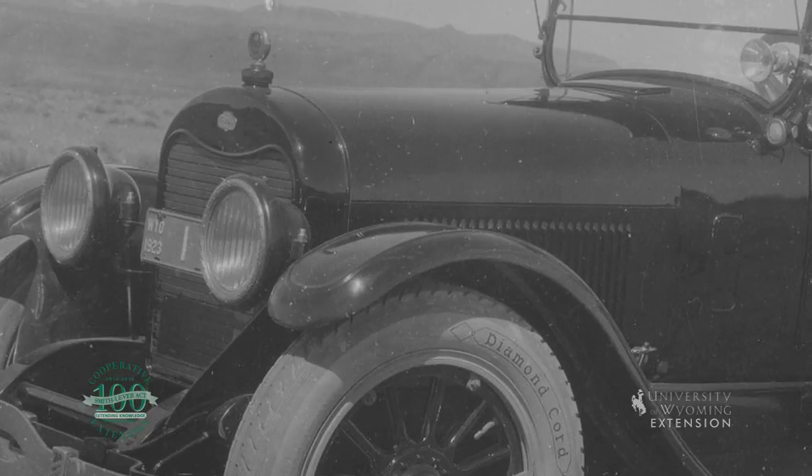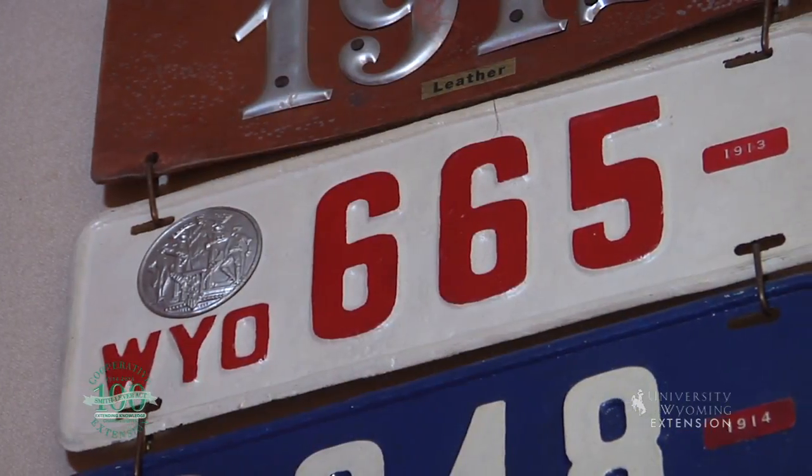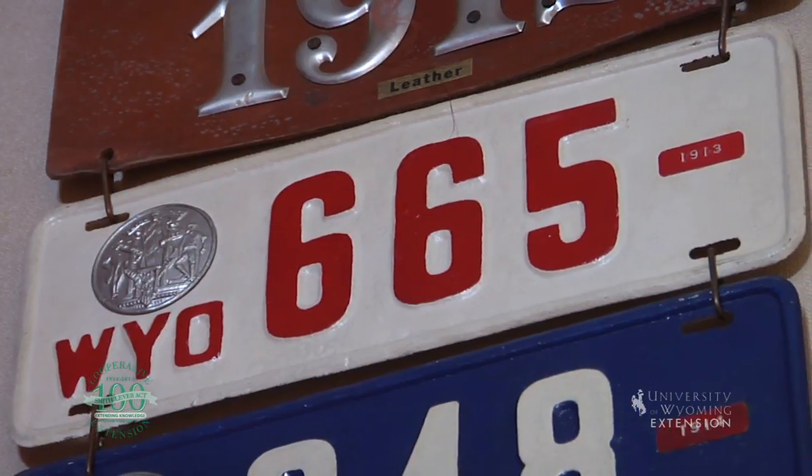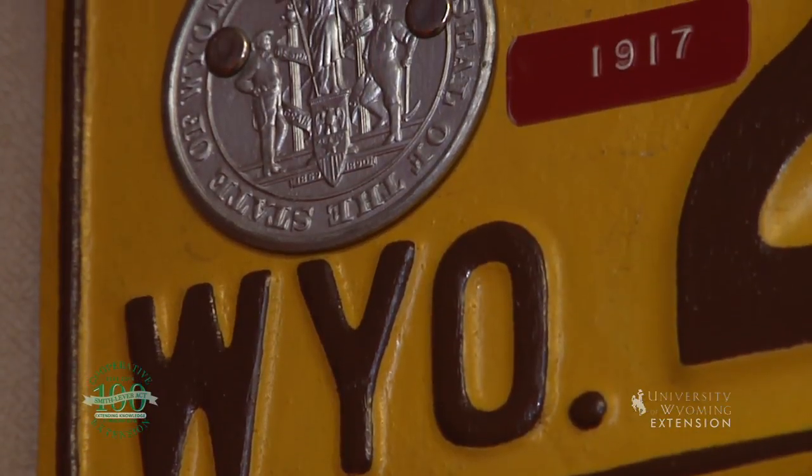Have you ever wondered about the history of Wyoming's license plates? The first state-provided plates were issued in 1913 and had red type on a white background with a silver-colored state seal.